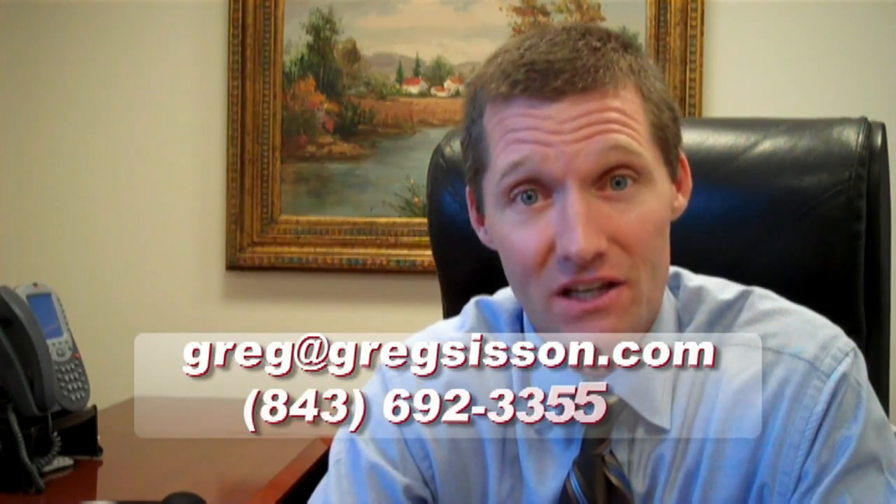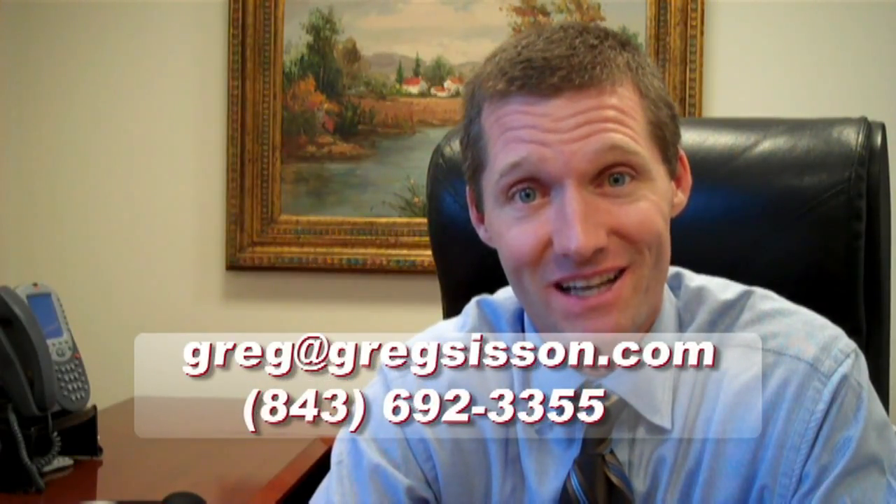So if you ever need any questions answered about selling your property — whether you're going to try it by owner or not — I'm here for you. If you're looking to buy or sell, send me a text, an email, or give me a phone call if you want to talk about specifically what your situation is. I'd love to be of service. Thanks for watching today, and I'll see you next time. Bye-bye.